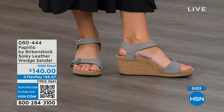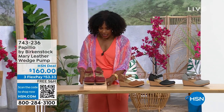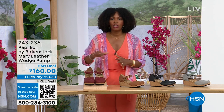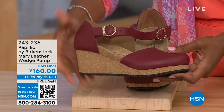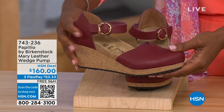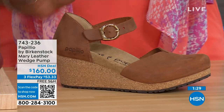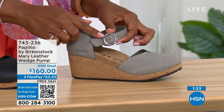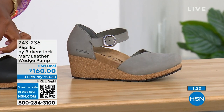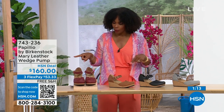Since we're talking wedges, the Solely is the open-toe wedge. These are called the Mary Janes — Papilio by Birkenstock in a Mary Jane style. This color is called Wine. We've also got Cognac, Black, and Dove Gray. The Dove Gray has a silver buckle, the Black has a black buckle, and the Cognac and Wine both have gold buckles. Sizes five to eleven and a half.